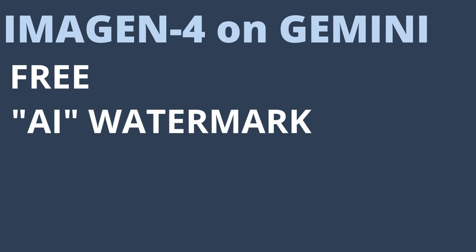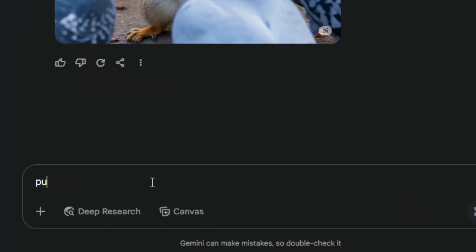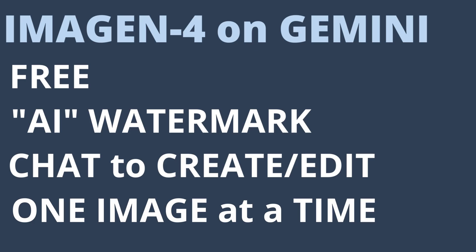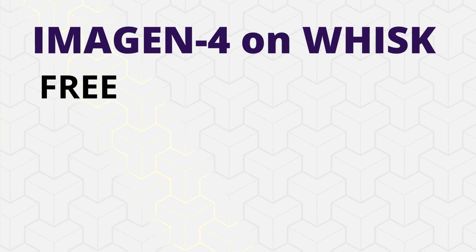You can use the Imagine 4 image generation model in several places, including Gemini. So far it seems to be free in Gemini, but you do get that little AI watermark in the bottom right corner of every image. Since Gemini is an AI chat, it's a natural language process — you just tell it to create an image of whatever and it uses Imagine 4. If you don't like what it produces, you can tell it in natural language what you didn't like and it'll create a new one. One difference versus dedicated image platforms is that you're generating one image at a time rather than getting two or four variations. Another option is Google's experimental project Whisk, where you can generate with the Imagine 4 model — as of now it's free and doesn't add the AI watermark. Whisk also has settings like aspect ratio so you don't have to remember to include that in the prompt. Gemini and Whisk are both from Google, but many other image generation platforms now have the Imagine 4 model available.